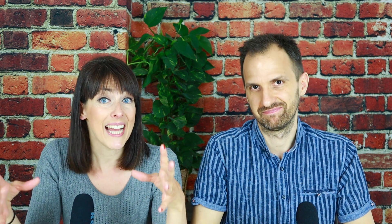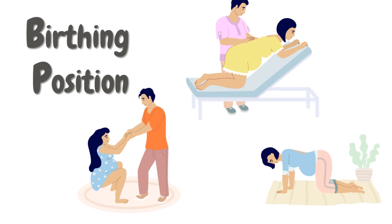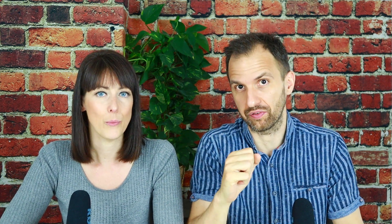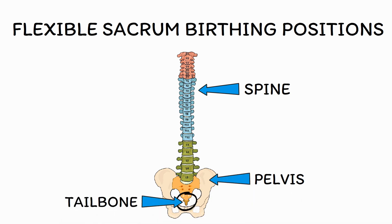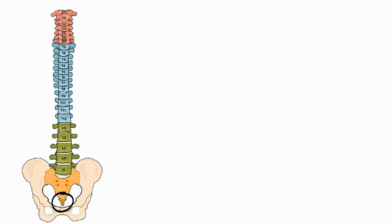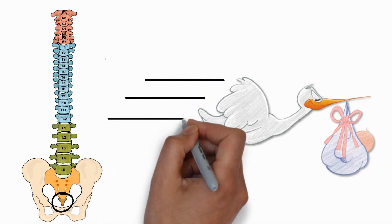The second factor is your birthing position, because that too could help you with an easier and faster delivery of your baby. When scientists investigated that topic, they found that there are birthing positions which can significantly reduce the length of the second stage of labor — and those are flexible sacrum birthing positions. Flexible sacrum birthing positions are basically positions in which the woman's body weight is taken off her tailbone. For example, when you lie on your back, your weight rests on your tailbone. On the other hand, when you squat, sit on a birthing seat, stand, lie on your side, or kneel either upright or on all fours, your weight is off your tailbone. Any of these birthing positions that take away your weight from the tailbone were found to speed up the second stage of labor.